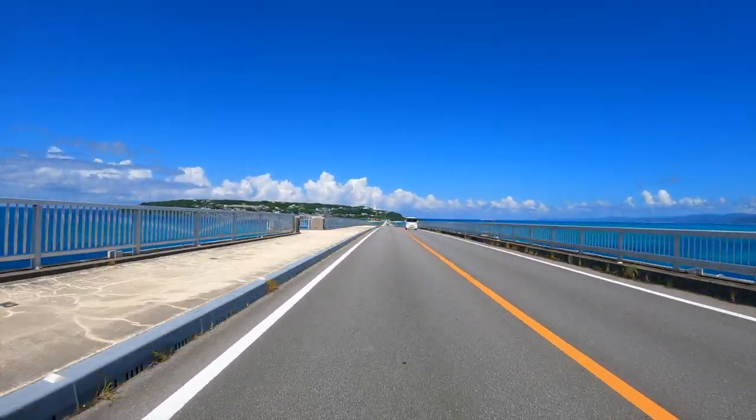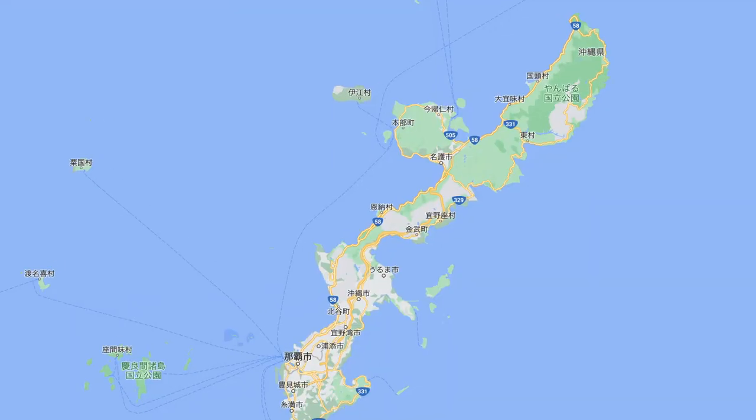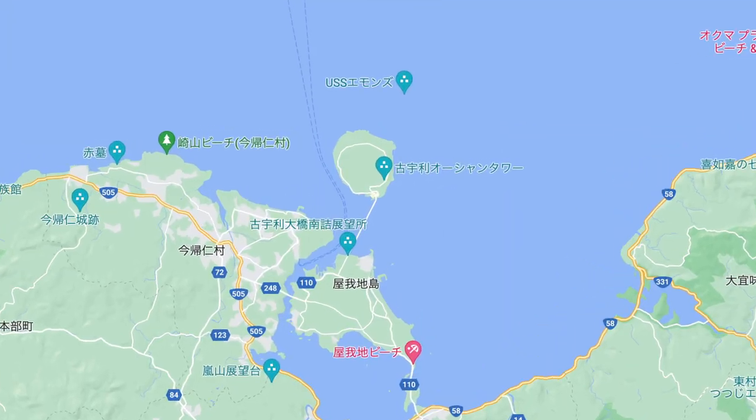The place we are going to today is located at Kori Island, which is a very popular yet secluded island in northern Okinawa. It's a place you must visit if you come to Okinawa.